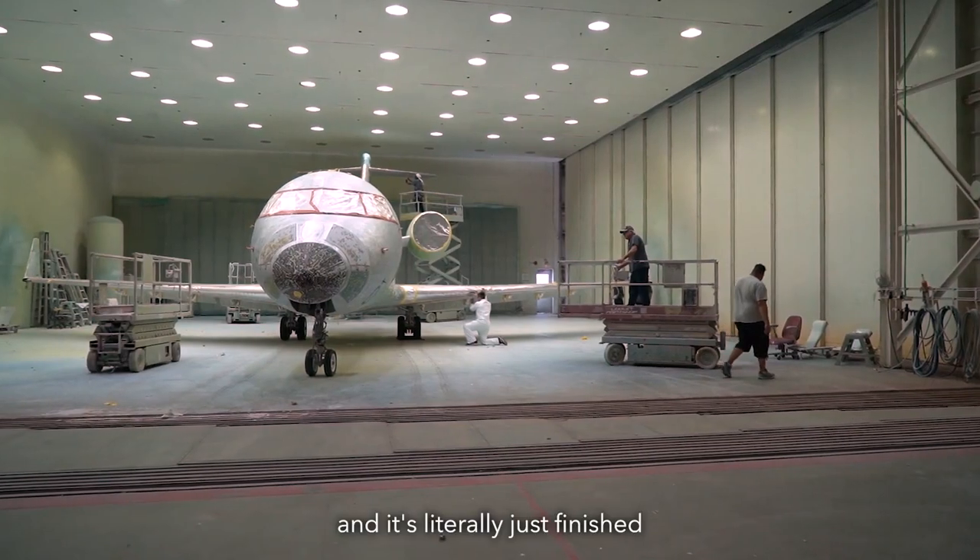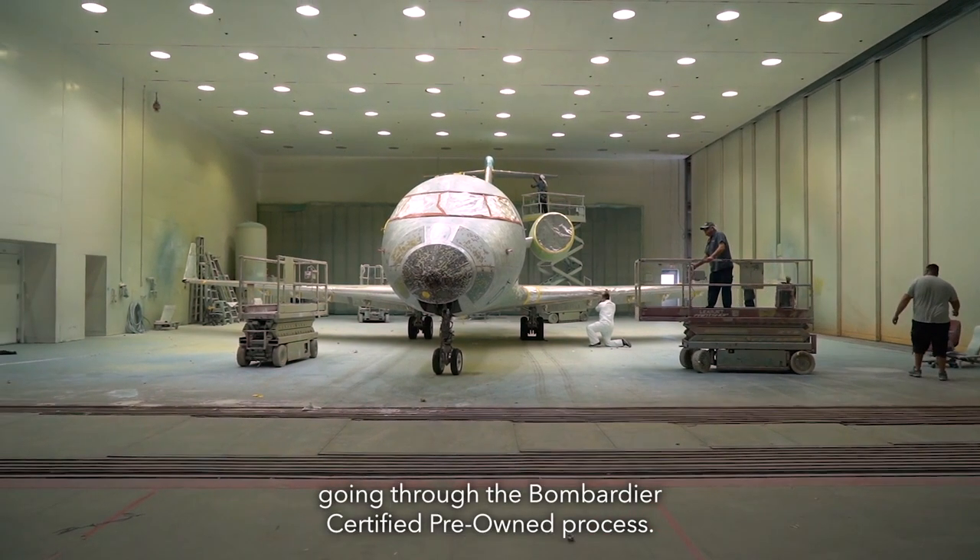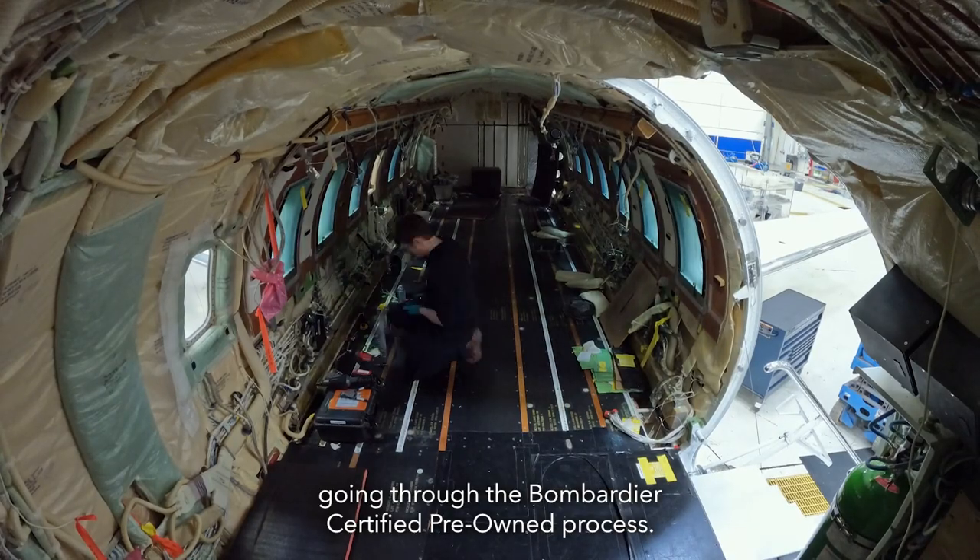Today we are in a Challenger 605, originally delivered in 2012, and it's literally just finished going through the Bombardier Certified Pre-owned process.